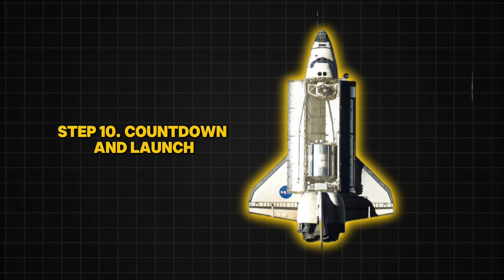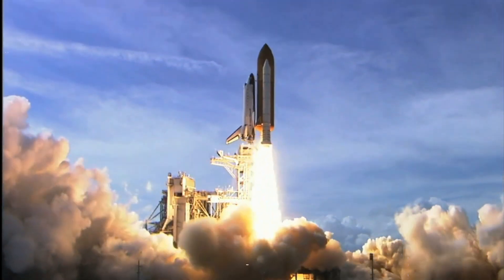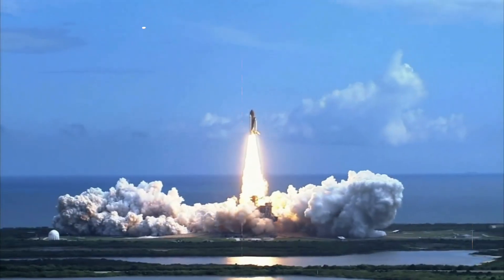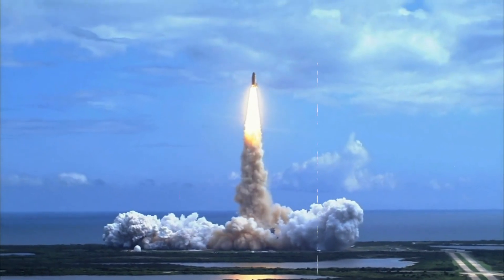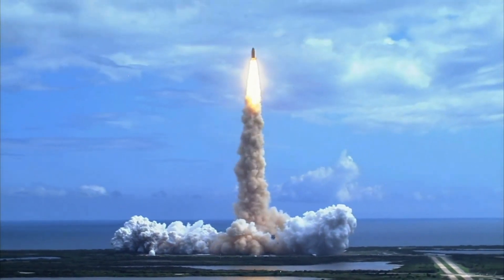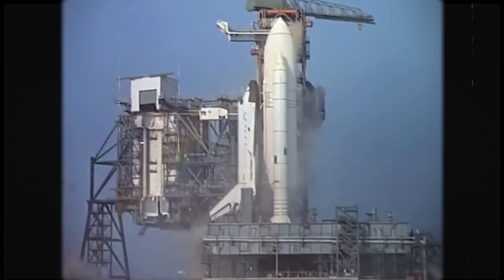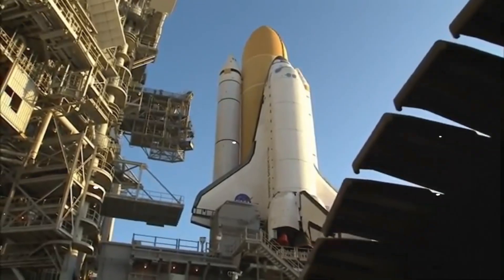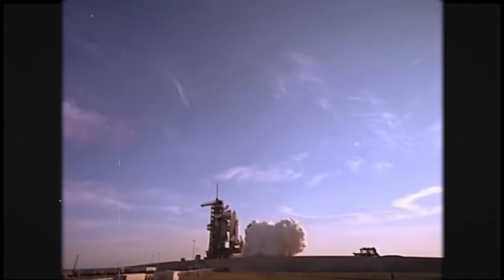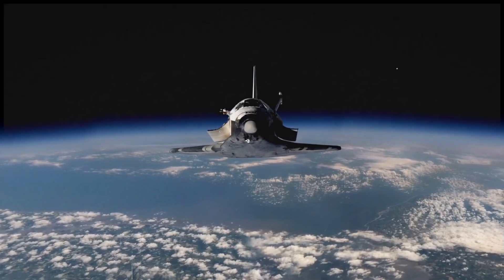Step 10: Countdown and Launch. Finally, after months of preparation, the countdown begins. The astronauts are strapped into their seats, and final systems are checked. At T-minus six seconds, the shuttle's three main engines ignite, shaking the ground. Then, at T-minus zero, the solid rocket boosters fire, creating 12 million pounds of thrust — enough power to lift the shuttle roaring into the sky, leaving behind a massive trail of smoke and fire. In just eight minutes, it reaches space, traveling at 17,500 miles per hour. The mission has begun.